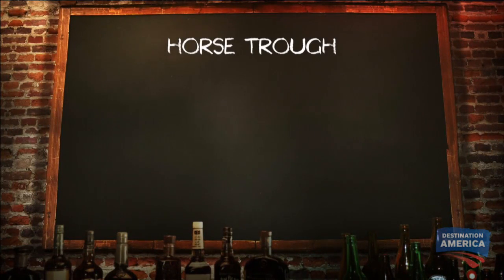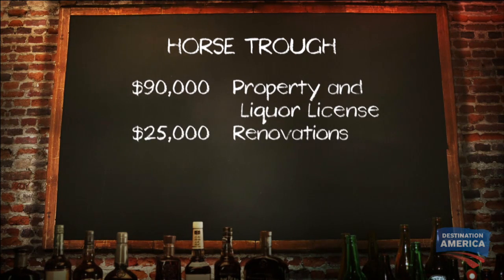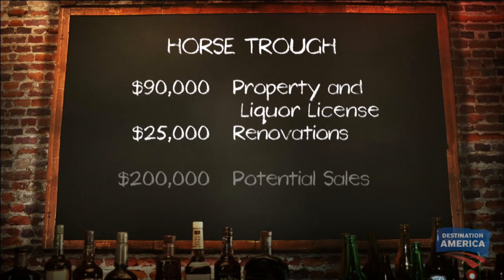Here is the best thing about this place: the entire property and liquor license is just $90,000. Renovations will cost you at least $25,000, but you could double your investment in the very first year with $200,000 in potential sales.